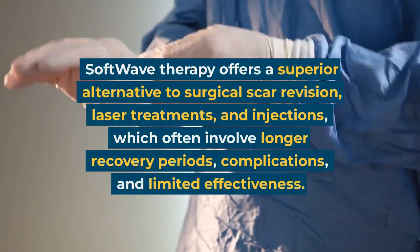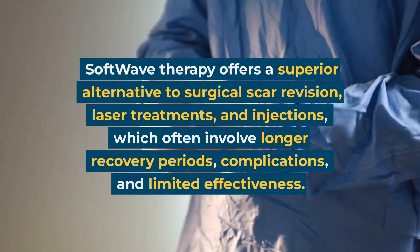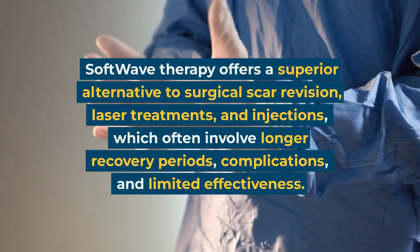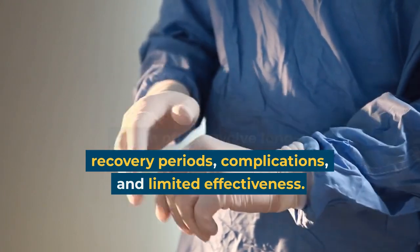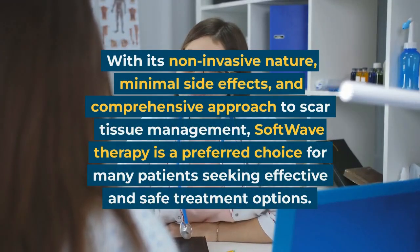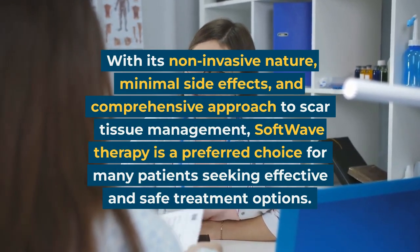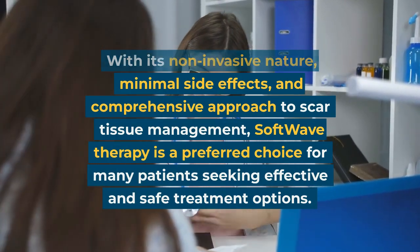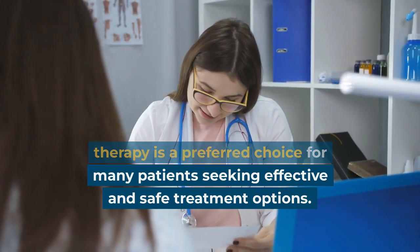Benefits of softwave therapy for scar tissues and keloid scars compared to other treatments: Softwave therapy offers a superior alternative to surgical scar revision, laser treatments, and injections, which often involve longer recovery periods, complications, and limited effectiveness. With its non-invasive nature, minimal side effects, and comprehensive approach to scar tissue management, softwave therapy is a preferred choice for many patients seeking effective and safe treatment options.